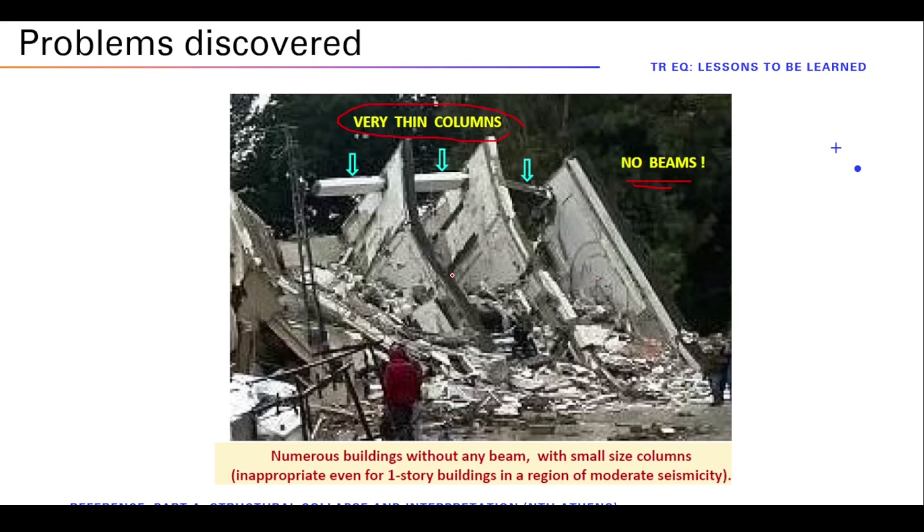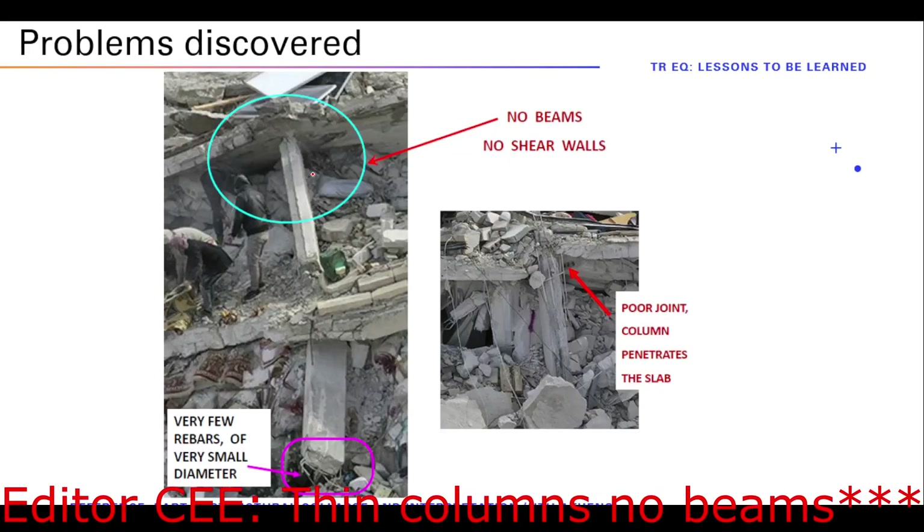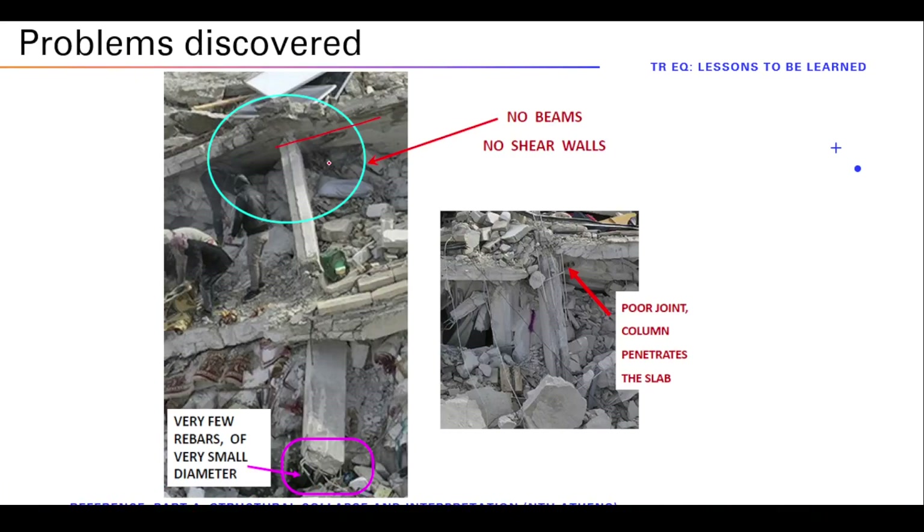Same thing here — small columns everywhere. Here you can see a break in the connection. Here: thin beams, no columns. This is the exact opposite of what we want. We want strong columns and weak beams; instead I see no beams and weak columns. Also the joints are weak — you can see the joint has completely failed while the column did not. It doesn't matter how powerful the column is if the joint fails and the structure fails.